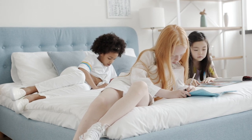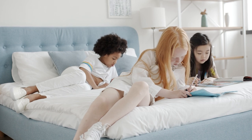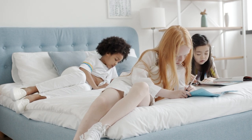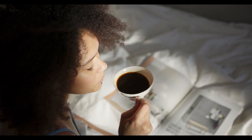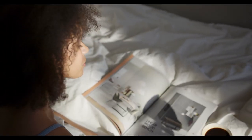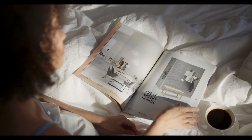Ever wondered why you get the best sleep at hotels? Part of the magic lies in the sheets. High-quality bedding can make a world of difference in how you sleep. If you're on a mission to bring hotel-like comfort to your home, then investing in the best hotel sheets is the way to go. Let's start this video on the Top 5 Best Hotel Sheets.